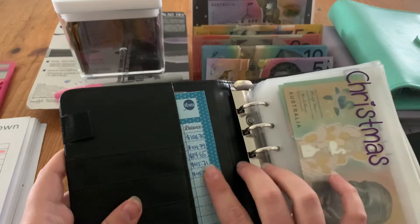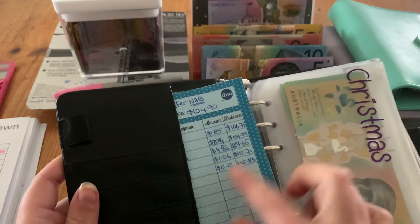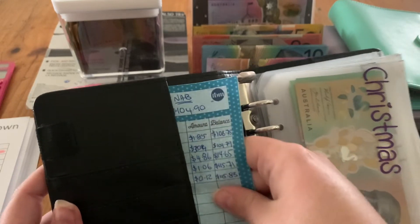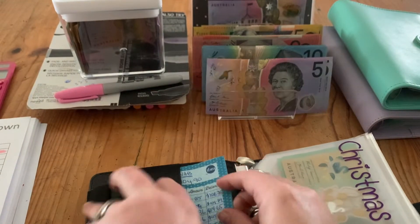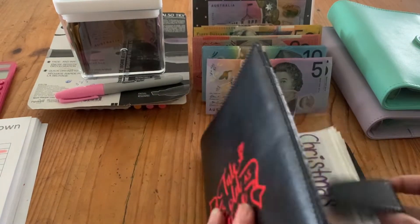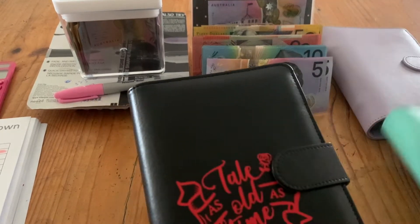My buffer envelope already got its contribution, so it's only getting $0.12 this week. I'm going to stop my buffer at $120 anyway, and then anything extra goes into the savings accounts that correspond with these envelopes.